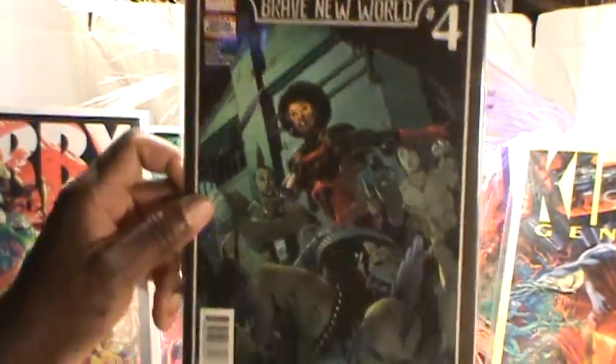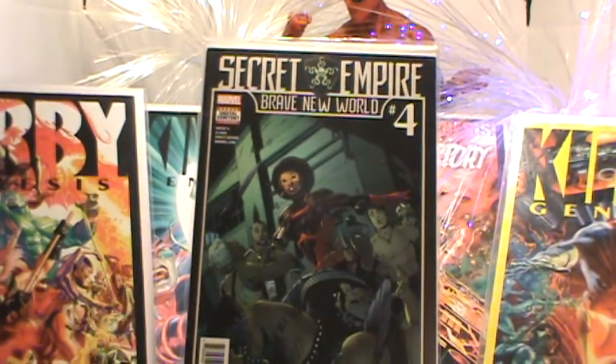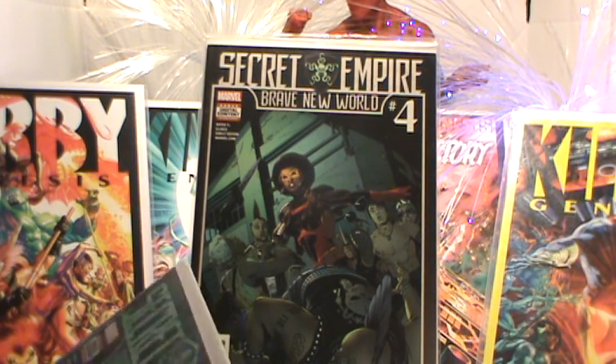And last we have Blade and Domino with the Invaders. It's a cool cover — Secret Empire: Brave New World number five.